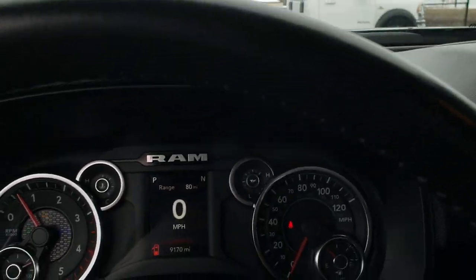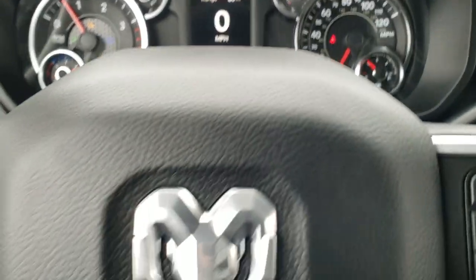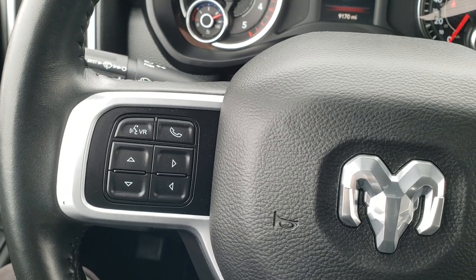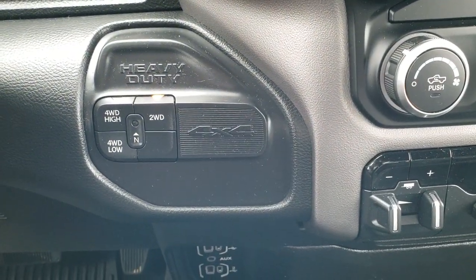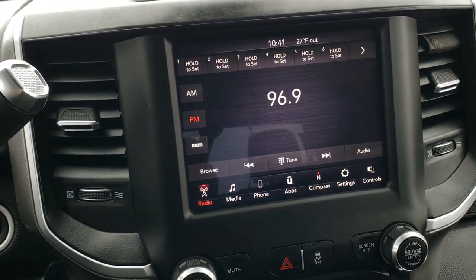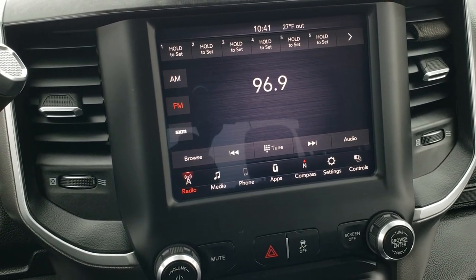Hopping inside, this truck has just 9,170 miles. You get the digital speedometer and compass display as well as range to empty. You get the leather-wrapped steering wheel with cruise controls and gear selector on the right, and Bluetooth and information center controls on the left. Push-button four-wheel drive. Two USBs, two USB-Cs, and an auxiliary hookup. It comes with the 8.4-inch 4C radio with AM, FM, Sirius XM, Android Auto, and Apple CarPlay capabilities.